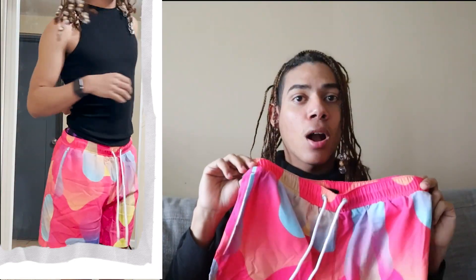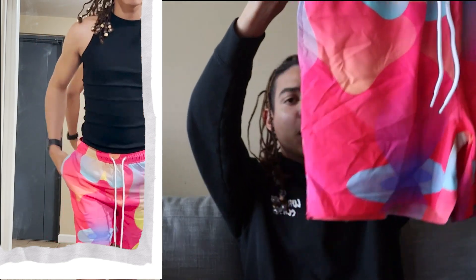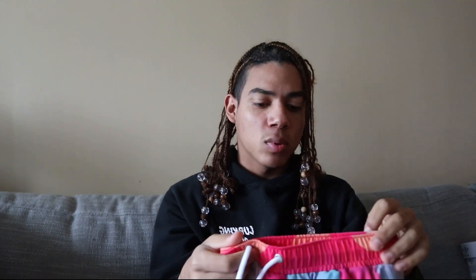The last item from Fashion Nova bottoms is the Bubble Art swim trunks in a small. A lot of what I got was for a trip I'm going on. These are longer on me than I expected — I was hoping for more of a five-inch short — but they pick up really nicely on camera and look similar to the website photo. They do come with a liner which I might cut out.